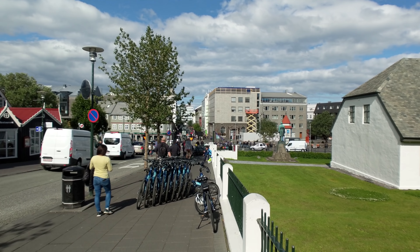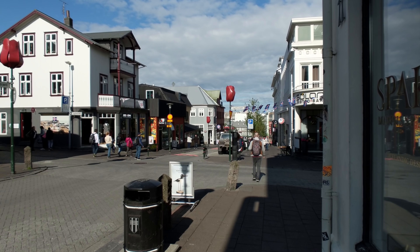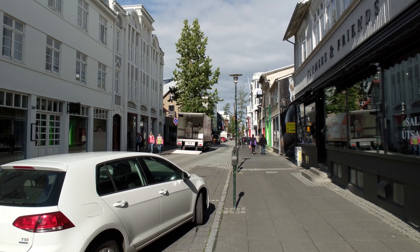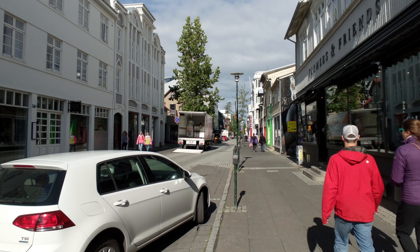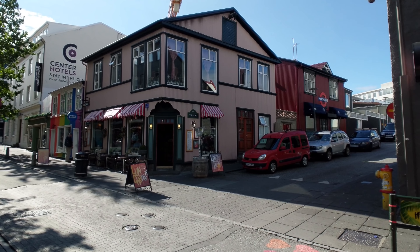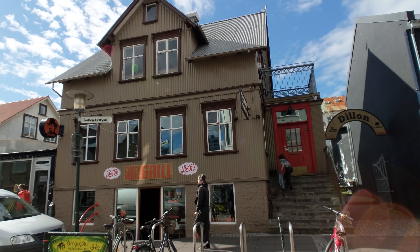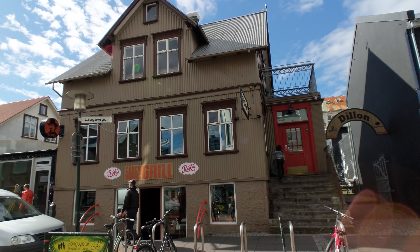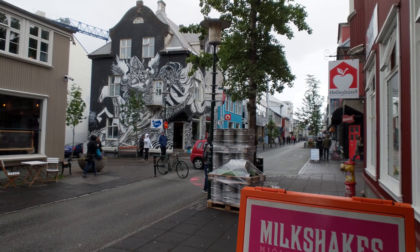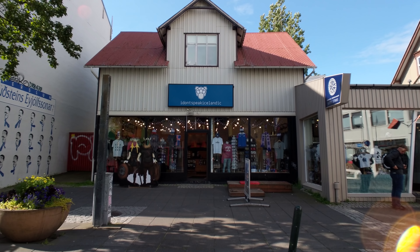After that recharge, you'll want to head across the street and down Bankastræti Road, which soon turns into Laugavegur. This is pretty much the main commercial drag for the city, full of some really great shops, restaurants, coffee houses, and of course bars — all of which will probably keep you pretty entertained for a while, though admittedly some of the shops are touristy, it's still a really fun time.